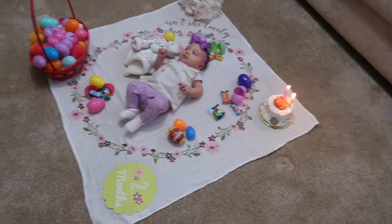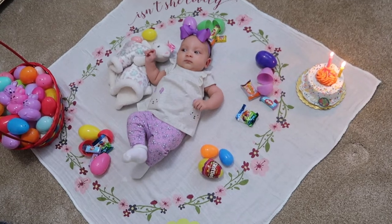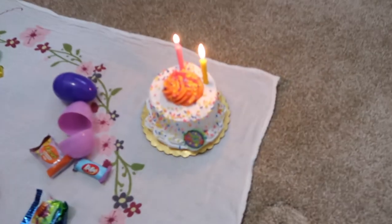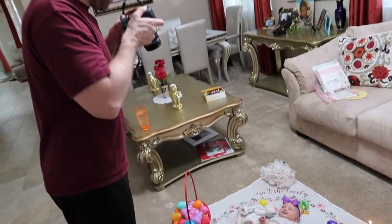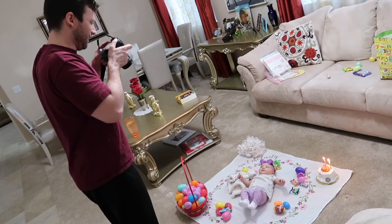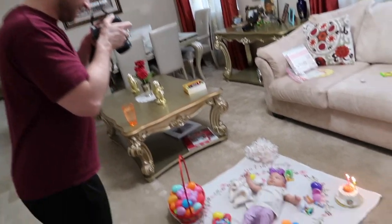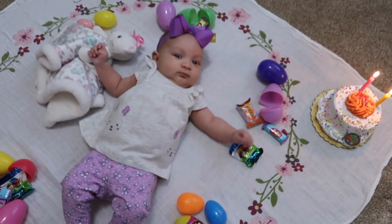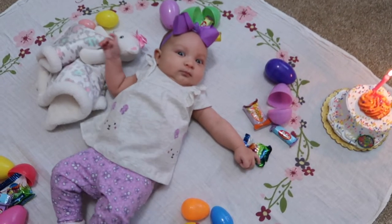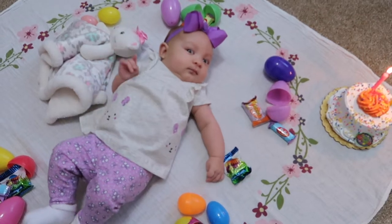I'm just taking pictures of her. Hello Alea, we got her cake right there — it's so cute, baby. Oh, that's a good one! Hello Alea, say bye love — bye everybody, thank you for watching, bye!